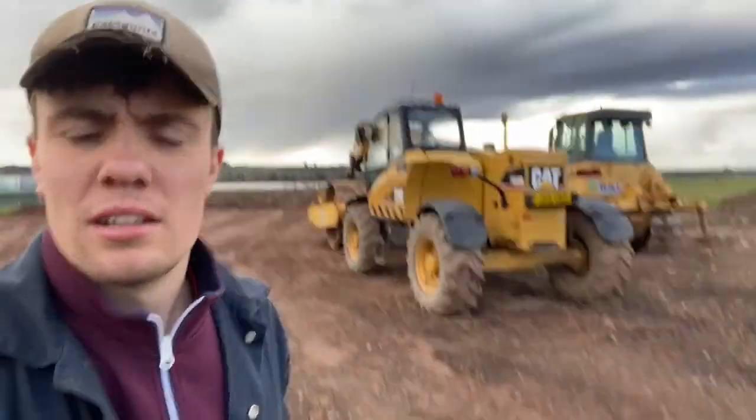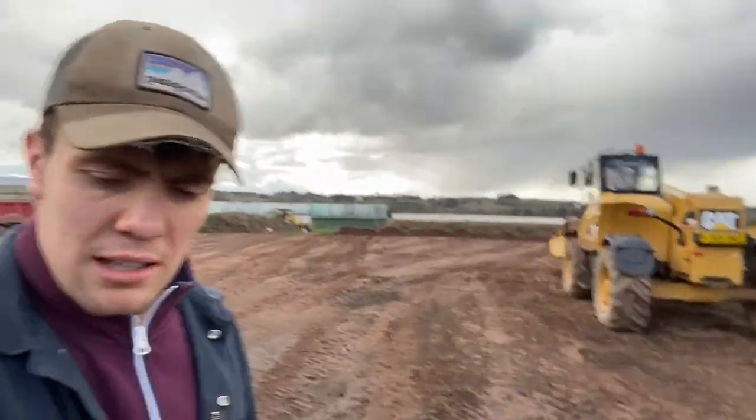Anyway, that's today's shed update. Progress is getting made. The plan is to have this ready for harvest time — fingers crossed.